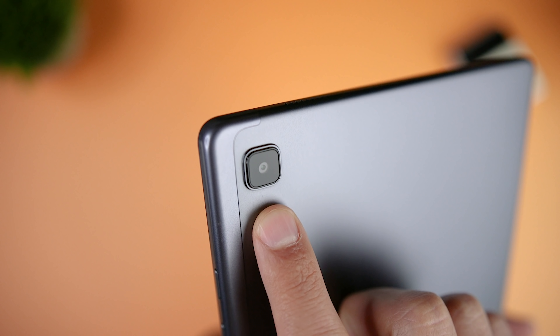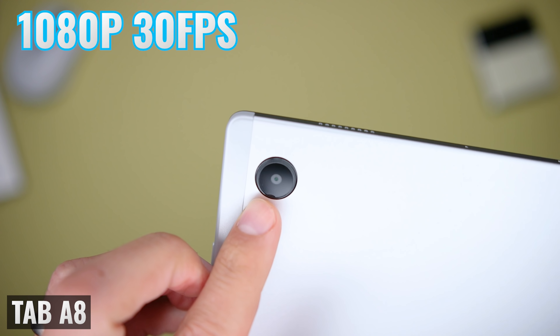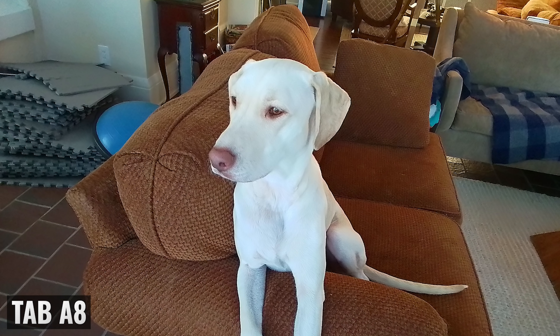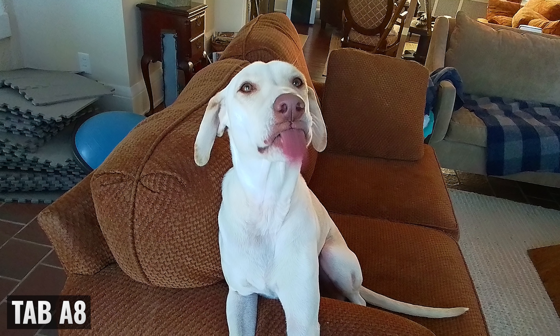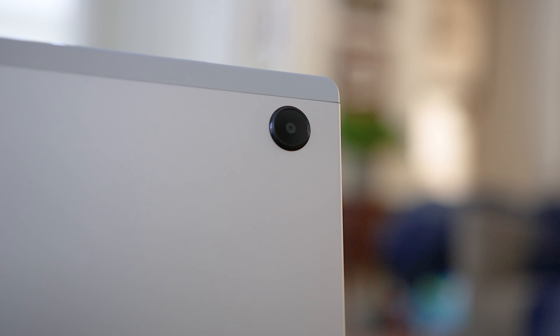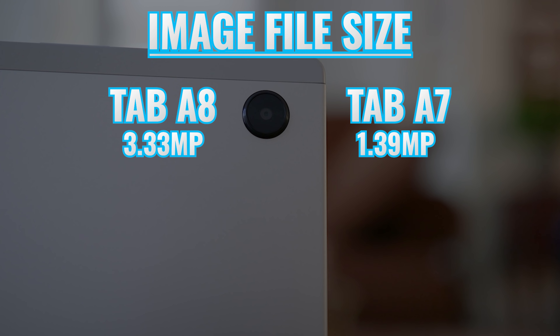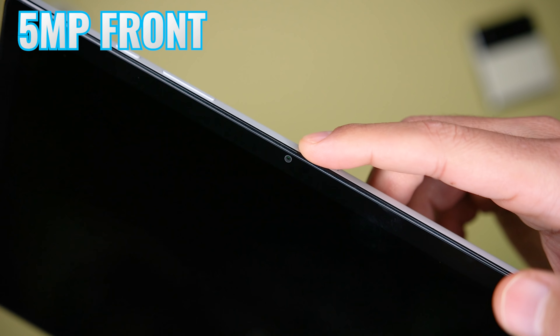Both tablets have an eight megapixel rear-facing camera capable of recording video at 1080p at 30 frames per second. I don't really use the rear-facing cameras on any of my tablets because I have better cameras on my phones, so I don't really overvalue image quality on a tablet. One thing worth mentioning is that although both cameras have the same resolution, the image file size on the Tab A7 is 1.39 megapixels versus 3.33 megapixels on the Tab A8. When it comes to the front-facing camera, both tablets have a five megapixel camera located in the center of the long edge.